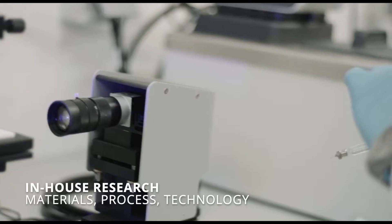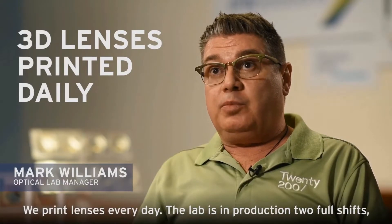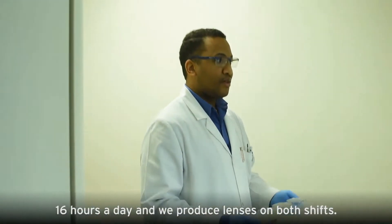Several customers make use of the LuxxXL 3D print platform. The labs are in production running two full shifts — 16 hours a day — and we produce lenses on both shifts.